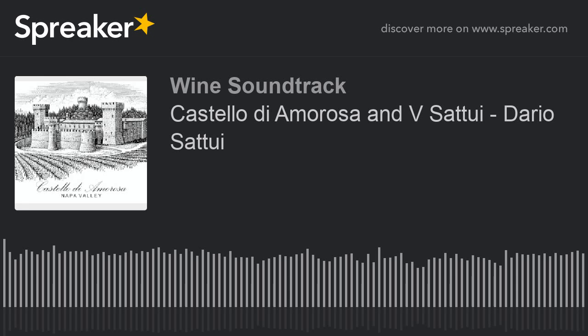Welcome to Wine Soundtrack USA. Listen to the passion with which producers narrate their winery and their world in 30 answers. Discover their stories, personalities, and passions.